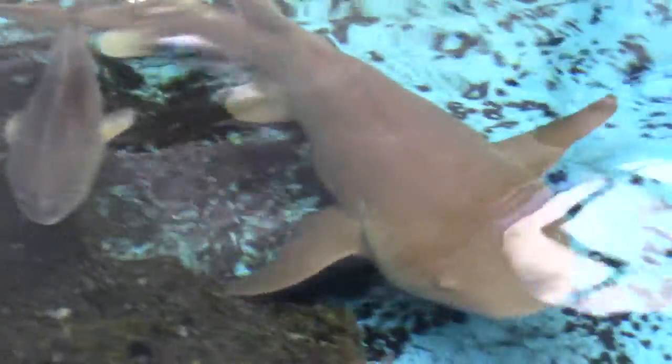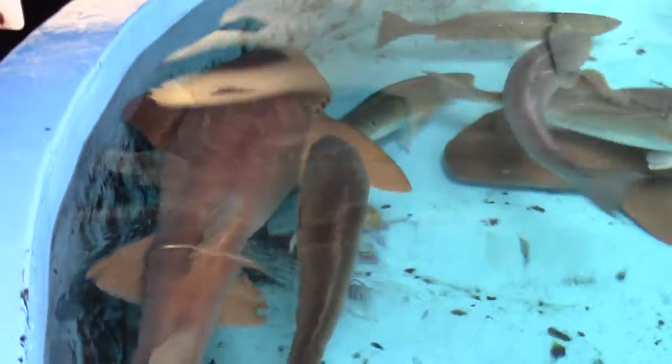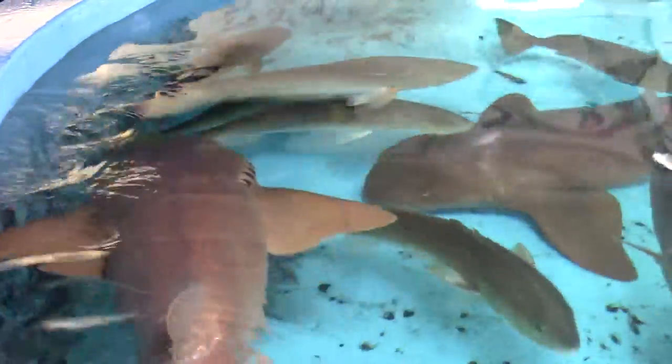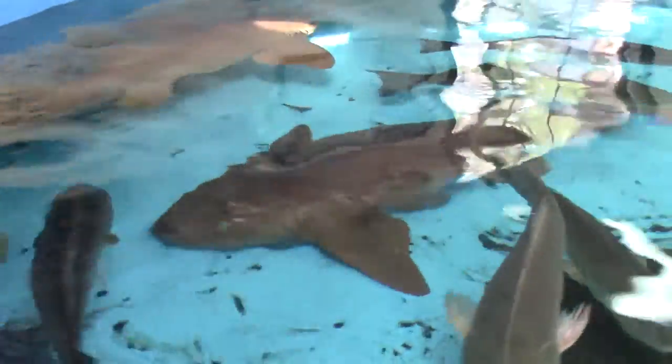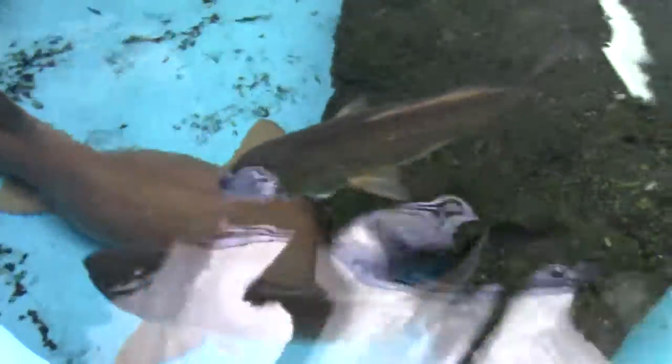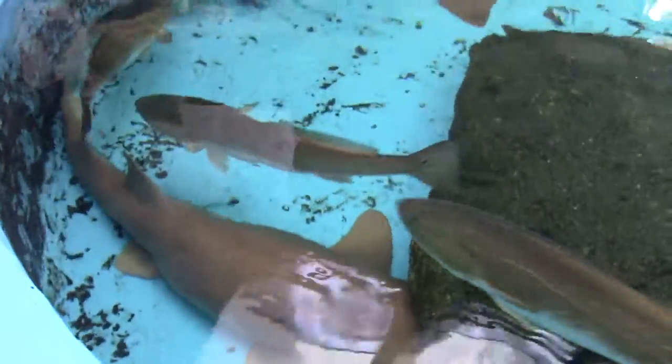Oh wait, here's one with some activity. It's the glare. Here we go — take a look. These are some pretty fascinating animals. Thank you.